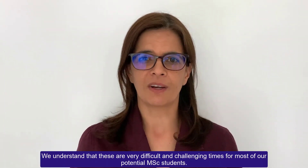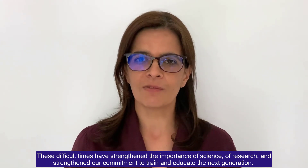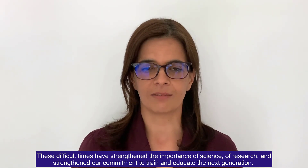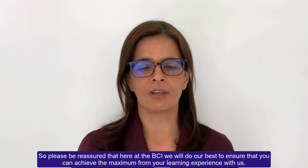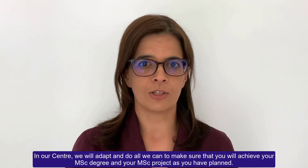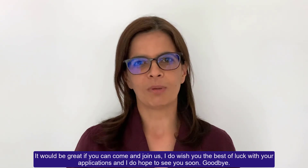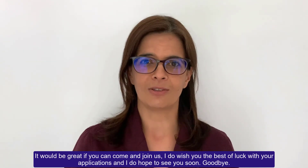We understand that these are very difficult and challenging times for most of our potential MSc students. These difficult times have strengthened the importance of science and research, and strengthen our commitment to train and educate the next generation. Please be reassured that here at the BCI we will do our best to ensure that you can achieve the maximum of your learning experience with us. We will adapt and do all we can to make sure that you will achieve your MSc degree and your MSc project as you have planned. It would be great if you can come and join us. I do wish you the best of luck with your applications and I do hope to see you soon. Goodbye.